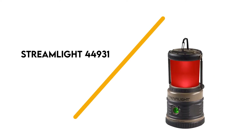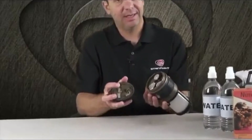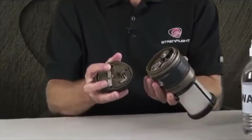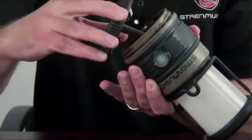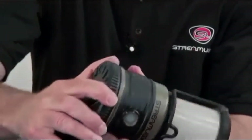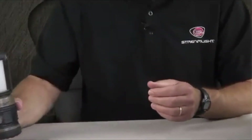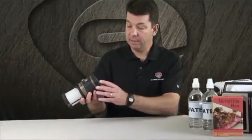Number 7: Streamlight 44931. The Streamlight 44931 Siege Lantern is packed full of useful features and boasts a price tag that makes the investment easy. This lantern uses hefty materials that provide 2-meter impact resistance and a waterproof rating of 1 meter. With the top portion secured, it even floats.